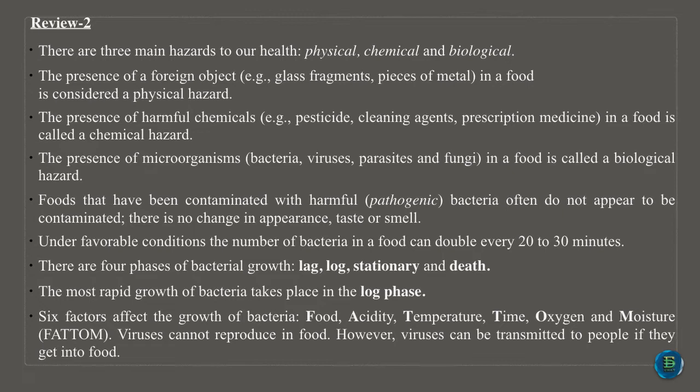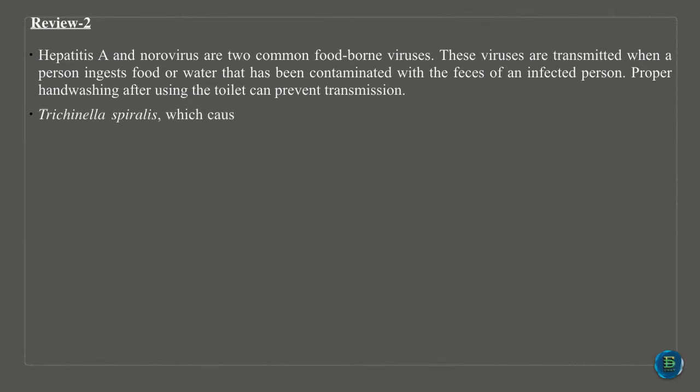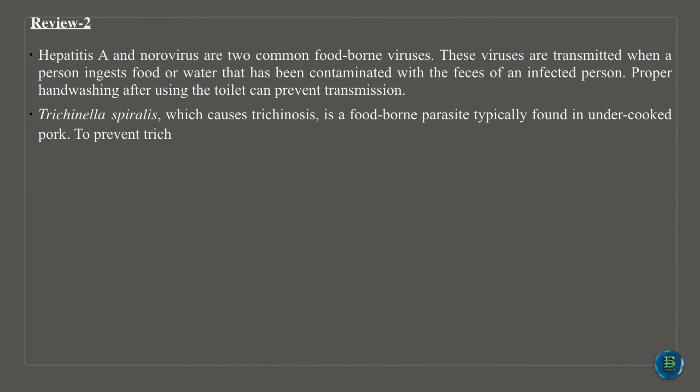Viruses cannot reproduce in food; however, viruses can be transmitted to people if they get into food. Hepatitis A and norovirus are two common food-borne viruses. These viruses are transmitted when a person ingests food or water that has been contaminated with the feces of an infected person. Proper hand washing after using the toilet can prevent transmission.